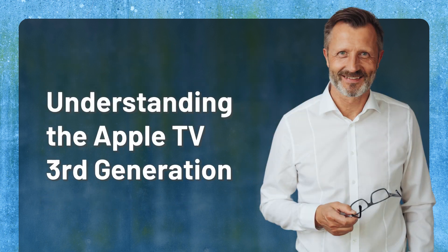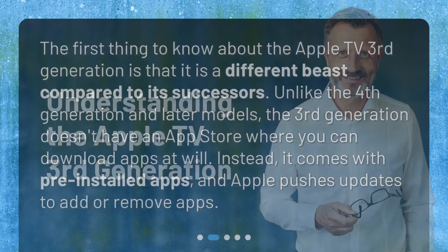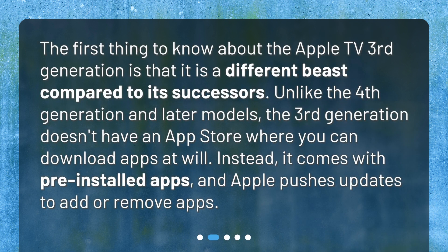Understanding the Apple TV 3rd Generation. The first thing to know about the Apple TV 3rd Generation is that it is a different beast compared to its successors. Unlike the 4th Generation and later models, the 3rd Generation doesn't have an App Store where you can download apps at will. Instead, it comes with pre-installed apps, and Apple pushes updates to add or remove apps.